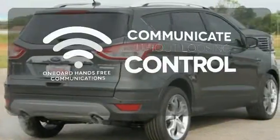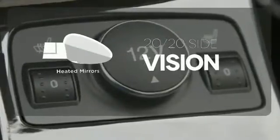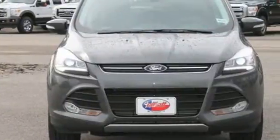Onboard hands-free communication keeps your hands on the wheel without compromise. The heated mirrors let you see behind you without all the work. Bring the family in for a test drive today.